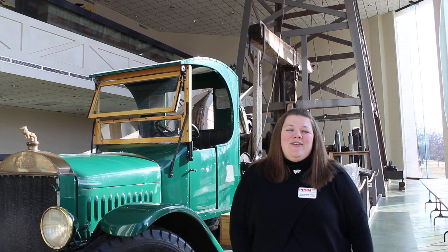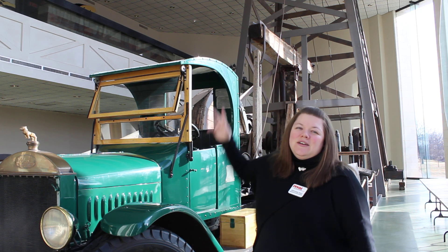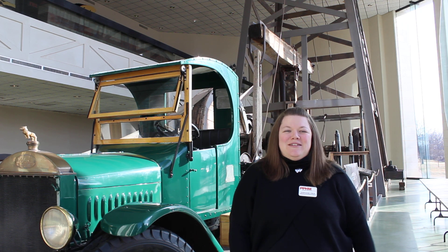My hope is that you'll come down, check out the Mack truck, this amazing life-size oil derrick, and all that PPHM has to offer.